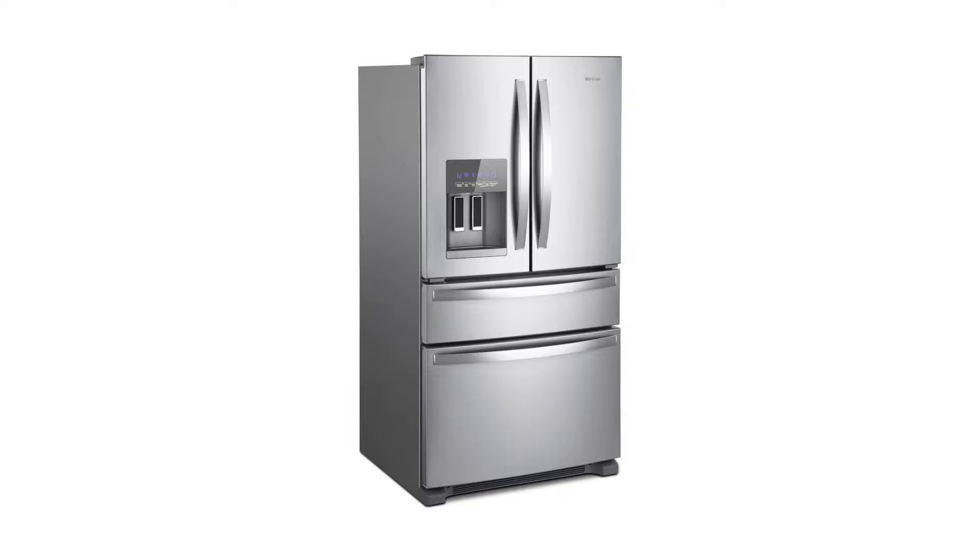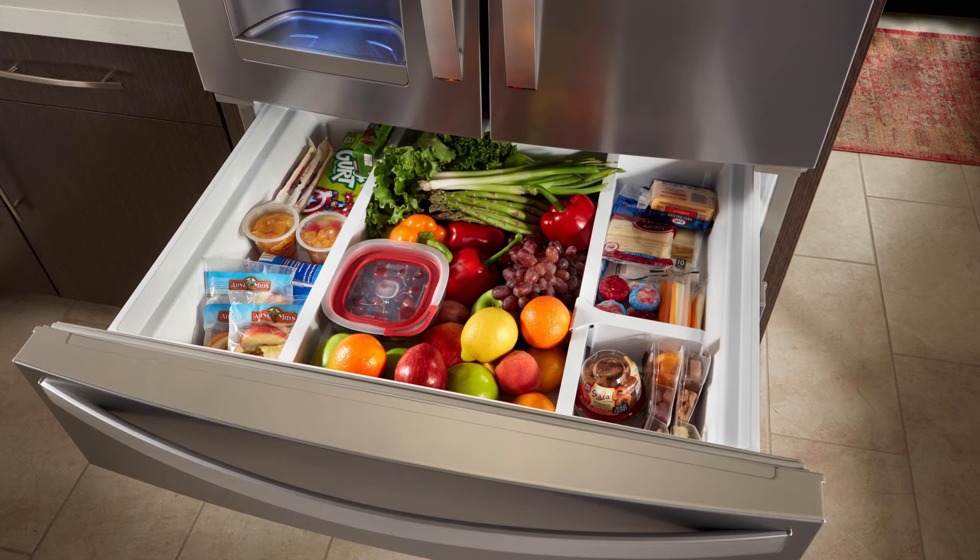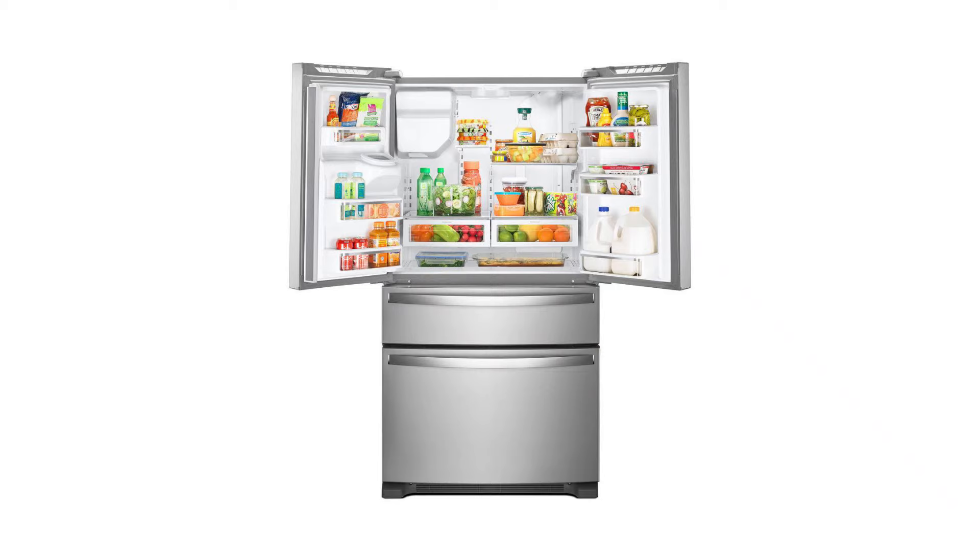It offers a fingerprint resistant feature that resists fingerprints and smudges with steel that easily wipes clean, so no more worry about finger stains on the fridge. The product is available in black color as well, though not all French door refrigerators offer color options. Wrapping up the review, this product is really liked and recommended by customers.